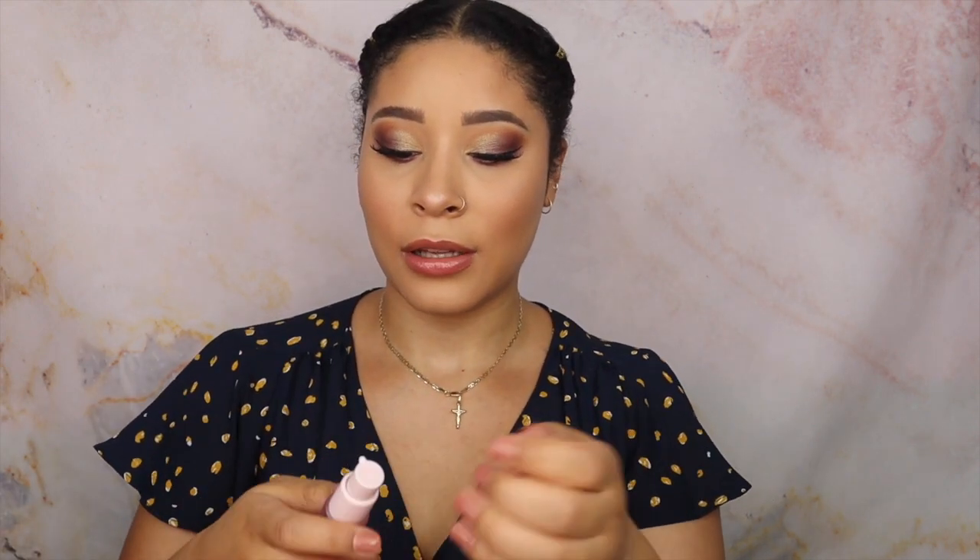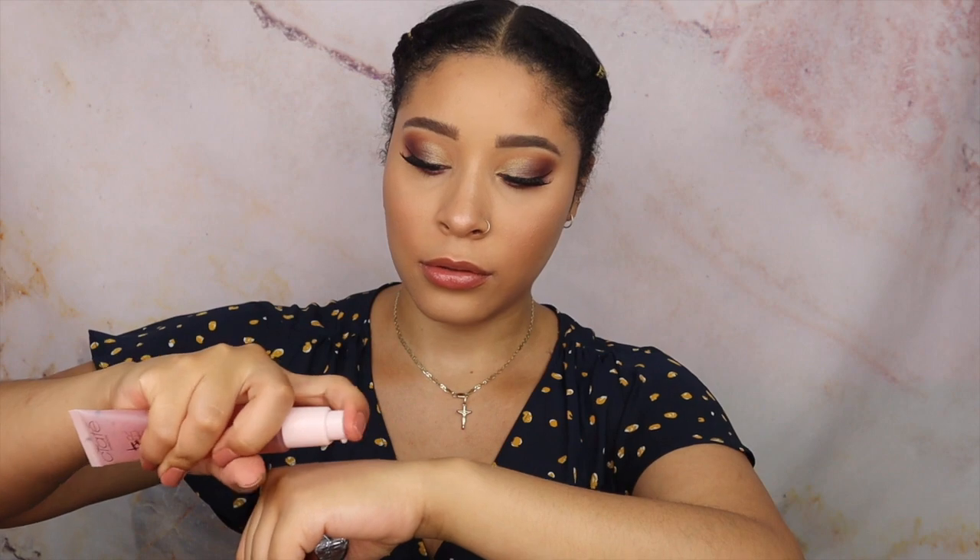The next thing is this Watermelon Burst Hydrating Primer from Siate London. We're getting a lot of products from Siate London in IPSY lately. Oh my god, it smells like watermelon — that smells so good! And look, it's making my skin feel so hydrated. Love that!